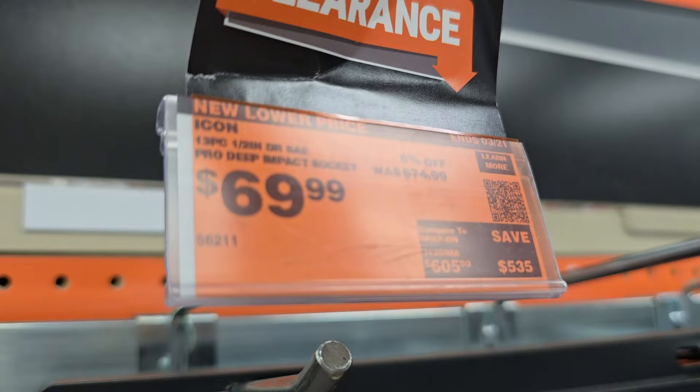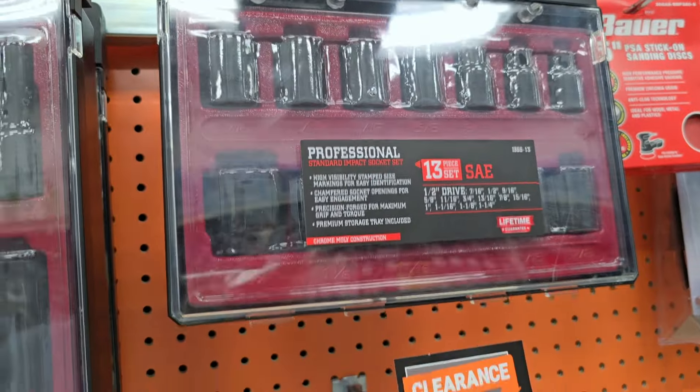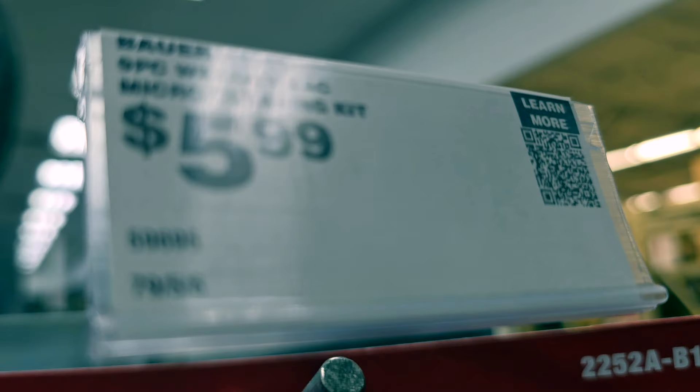In the clearance section, you've got an Icon socket impact set on clearance for $69.99, and another one for $49.99 — a 13-piece SAE set, pretty nice. And there's something I forgot to buy: a micro cleaning accessory kit for detailing your car, crack-and-crevice cleaning and all that.